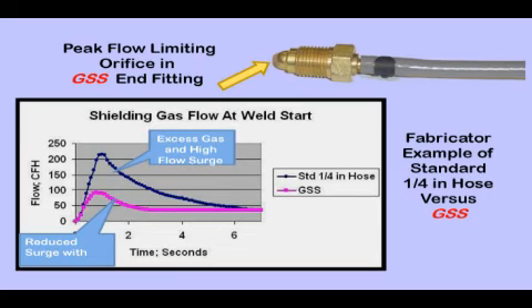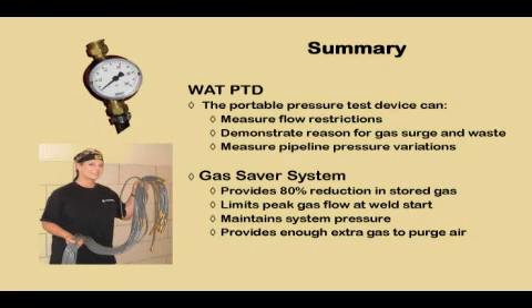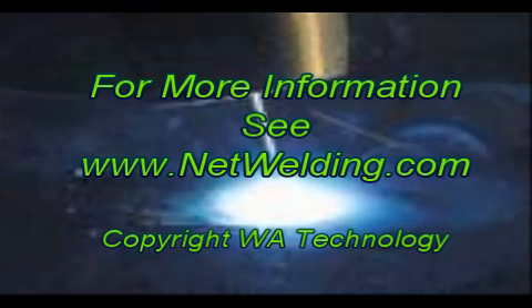Welders appreciate the start benefits of the gas saver system and still control the flow with the same devices they currently use. In summary, the portable pressure test device quickly measures gas hose pressure, defines flow restrictions, demonstrates the reason for gas waste and starting surge, and measures pipeline pressure variations. The gas saver system provides an 80% reduction in stored gas, limits starting gas surge waste, and limits peak flow rate to avoid excess turbulence. The pressure is not changed, so automatic flow compensation for inevitable changes in restrictions is retained, and there is still enough extra gas retained to purge the weld start area of air — important for quality weld starts. For more information, visit us at NetWelding.com.